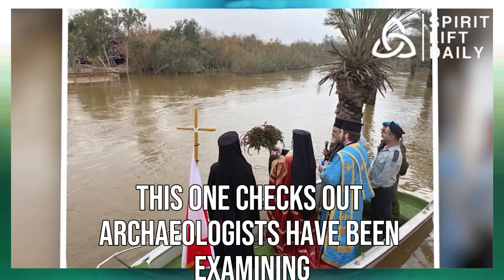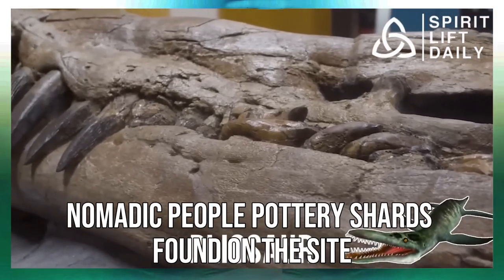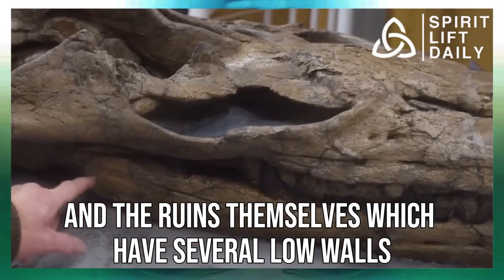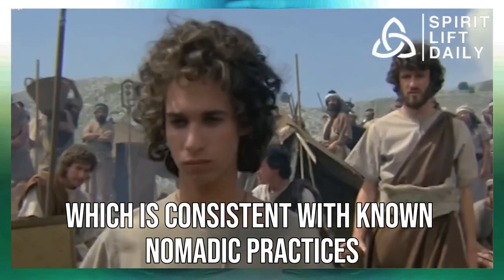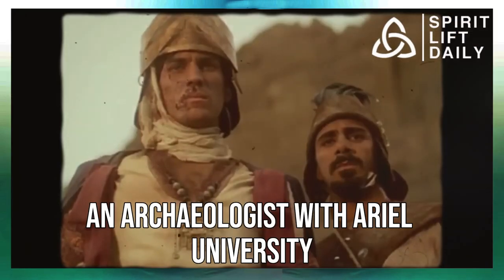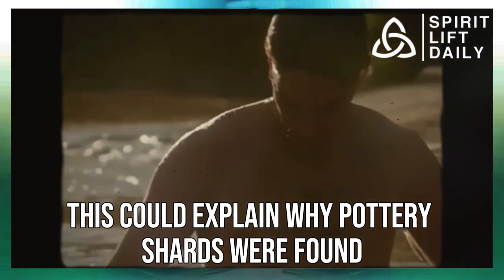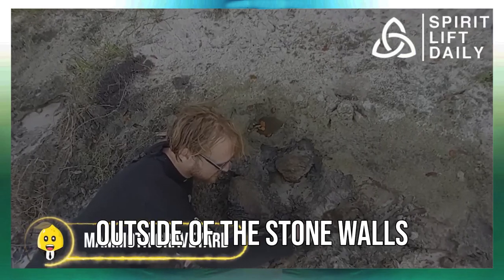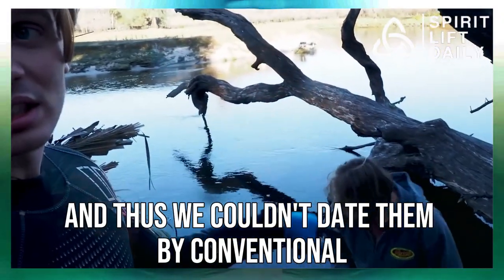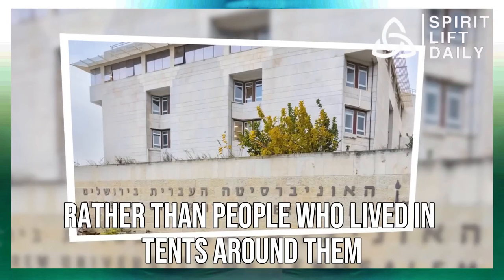At least in terms of timing, this one checks out. Archaeologists have been examining whether the ruins are consistent with a newly arrived nomadic people. Pottery shards found on the site have been dated to the early Iron Age, and the ruins themselves — which have several low walls — are believed to be rudimentary stone fencing for animals, consistent with known nomadic practices. Dr. David Ben Shlomo of Ariel University and his American dig partner Ralph Hawkins of Averett University have a theory: the floors of the structures were virtually empty of finds, and thus couldn't be dated by conventional archaeological methods, so the structures might have housed animals rather than people who lived in tents around them.